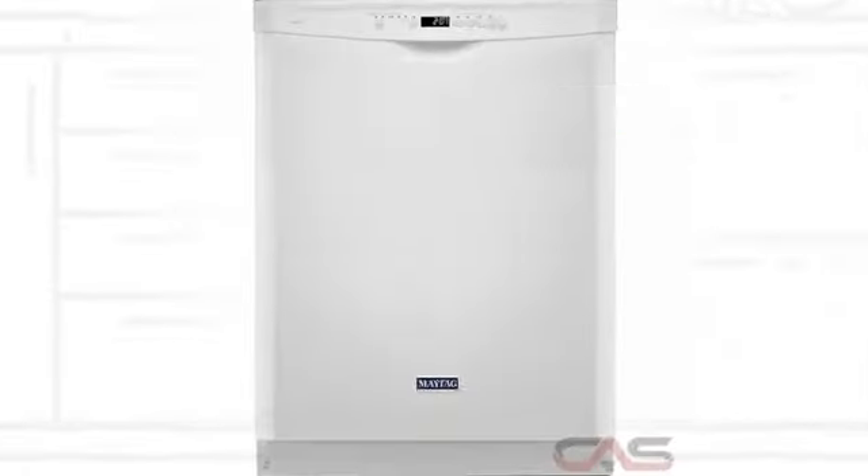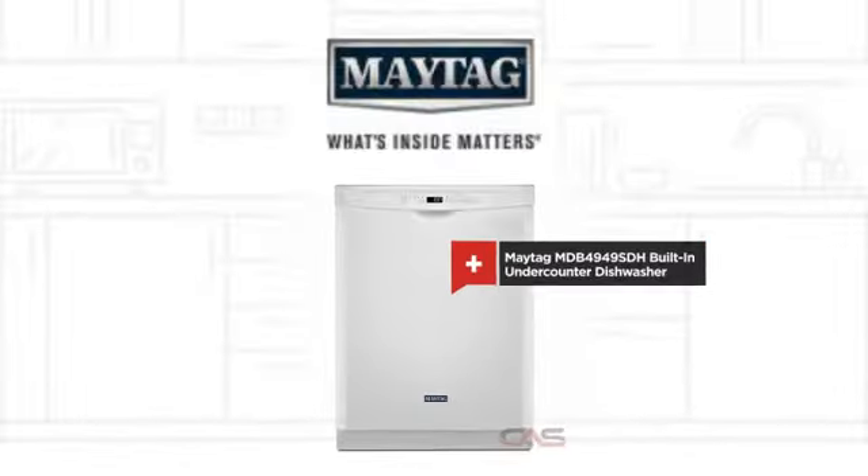Need a tough dishwasher? Try this built-in under-counter model from Maytag.